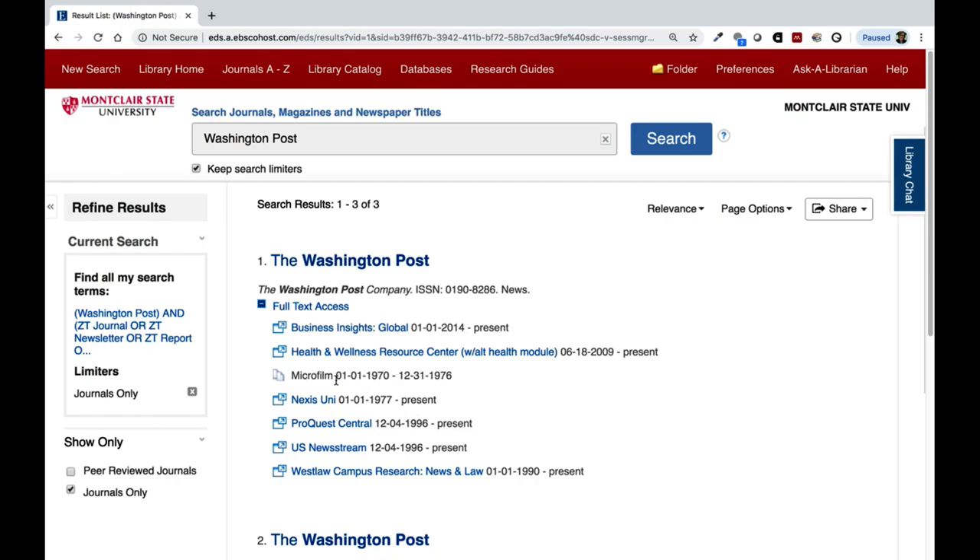You can also see here that we have microfilm of the Washington Post on file. If you want to physically read this microfilm, come down to the library to the multimedia service desk and we can help you out.